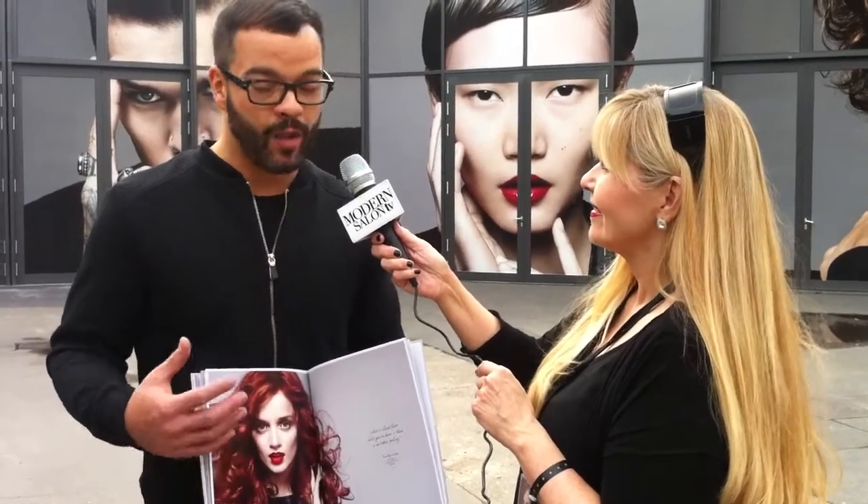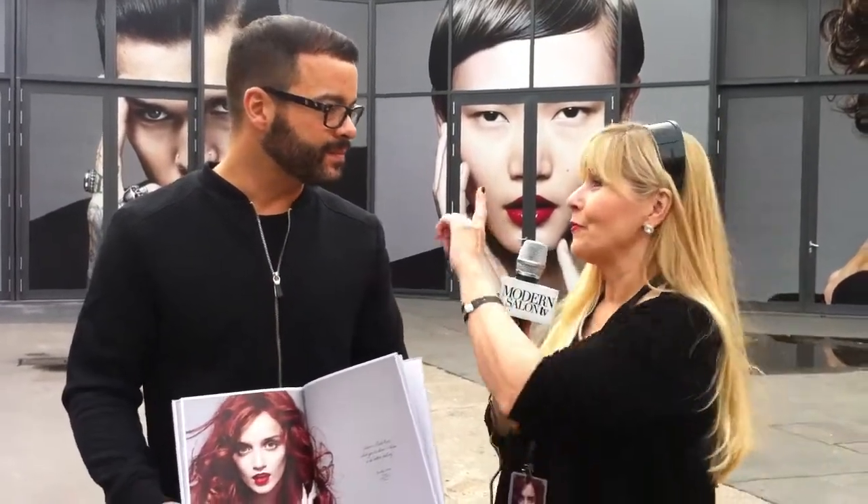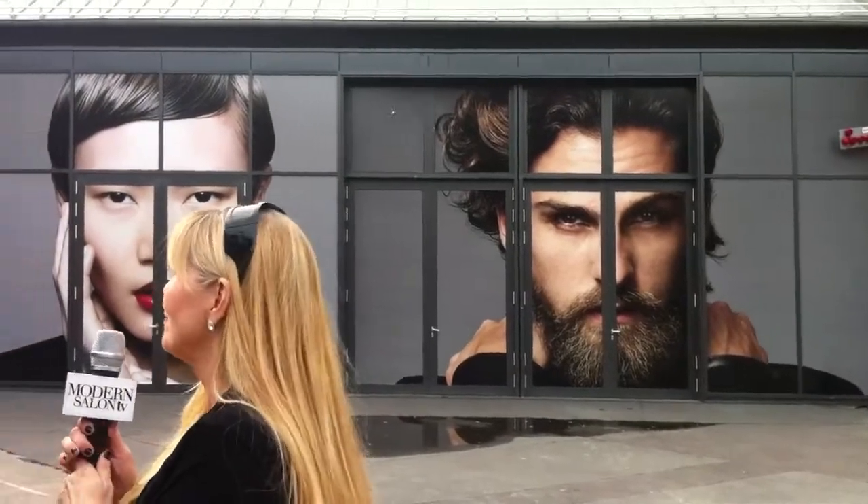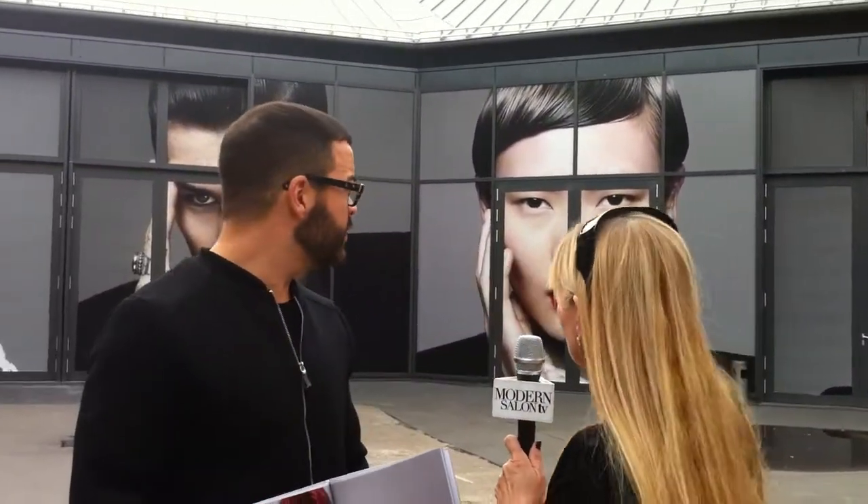It's real hair for real clients, and I think we've achieved that. Not a lot of post-production — we're showing real texture, real hair, real hair color. If you pan around here, this must be incredible for you to come in and see these images being introduced to the crowd. Tell us a little bit about each of these looks.